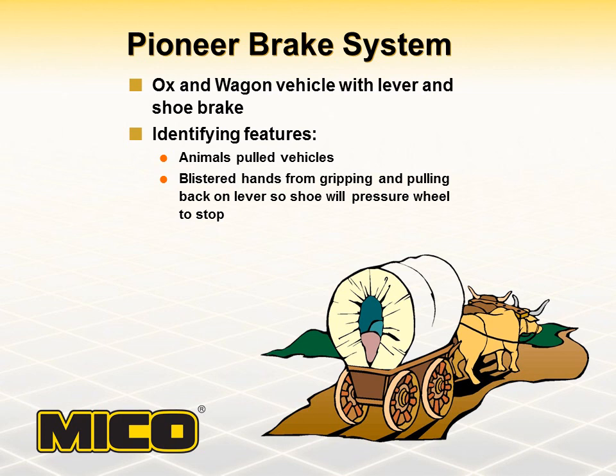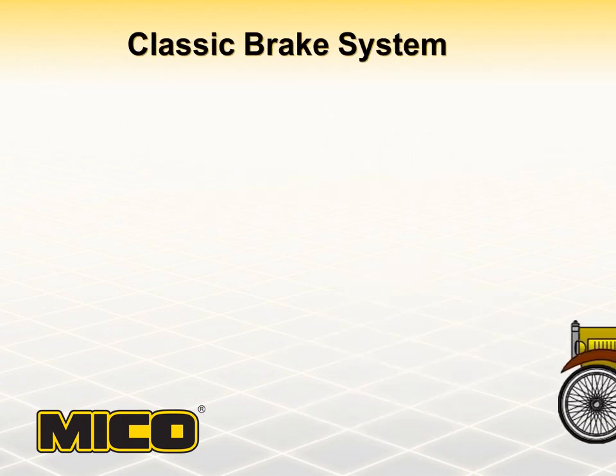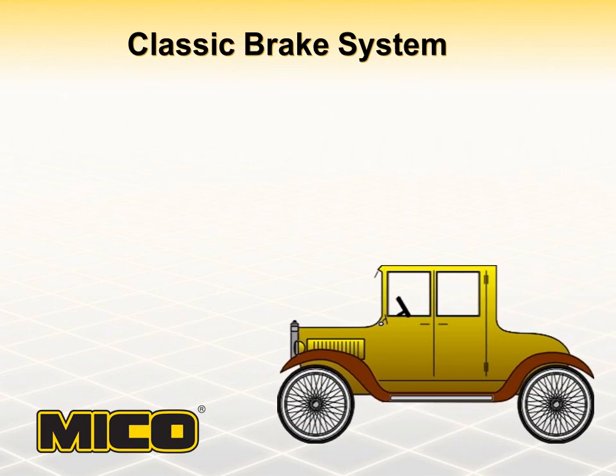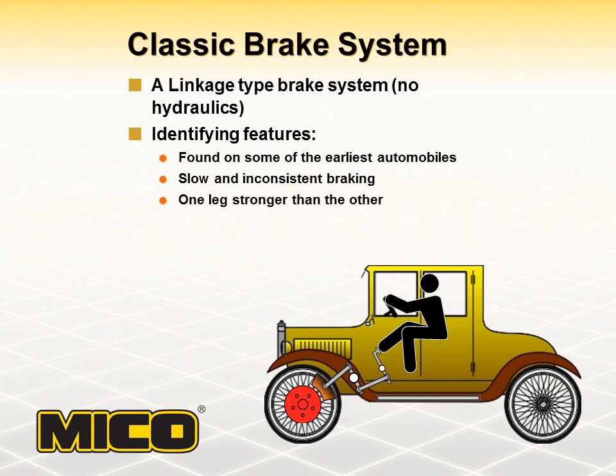Again, as man moved forward, he soon developed the automobile. As we all know, the automobile was a major development in the history of man. He now had a vehicle that moved under its own power. The first brake systems used on the automobile were a linkage type with no hydraulics. The identifying features of the system were slow and inconsistent braking, as well as having one leg much stronger than the other.